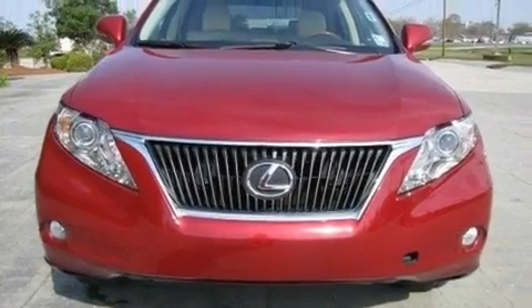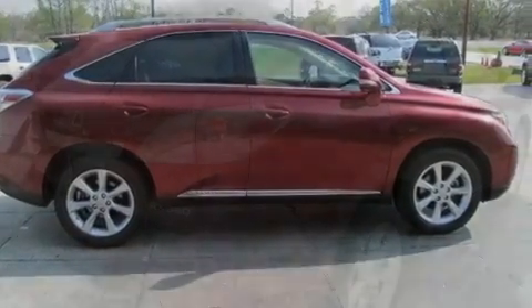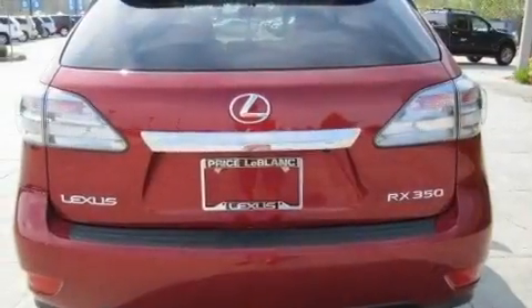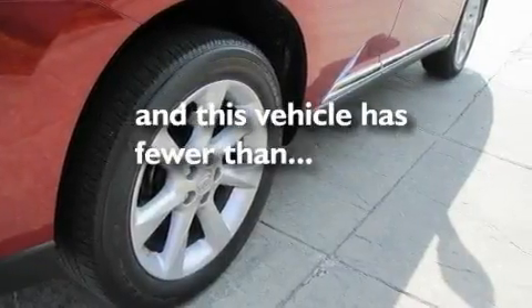Its top features include dual power seats, air conditioning with automatic climate control, cruise control, a premium sound system, interior wood trim accents, performance tires, aluminum wheels, a low tire pressure indicator, an auto-dimming rearview mirror, and this vehicle has fewer than 20,000 miles on the odometer.